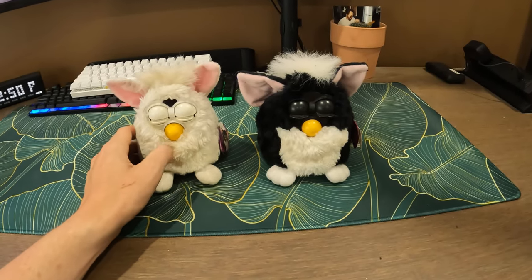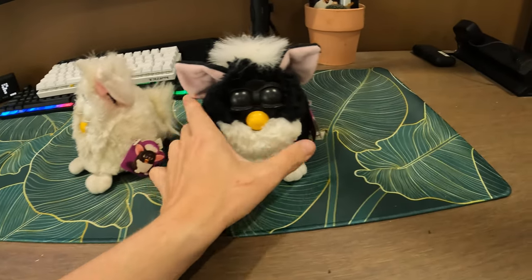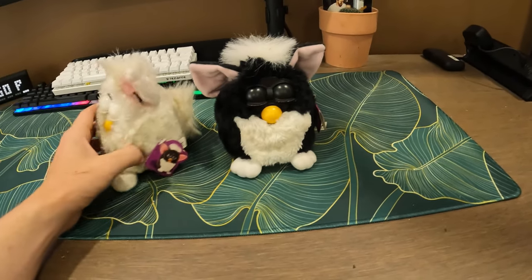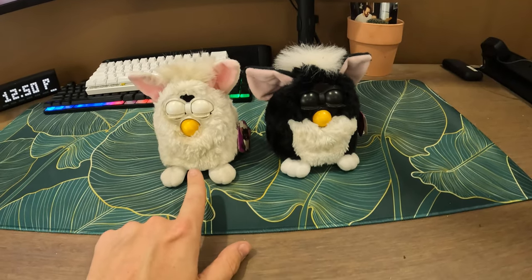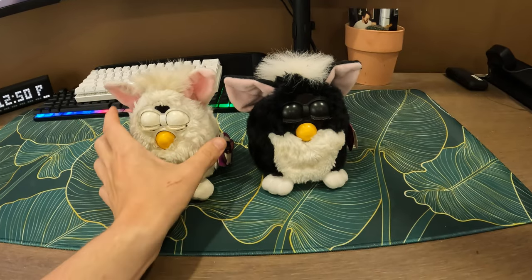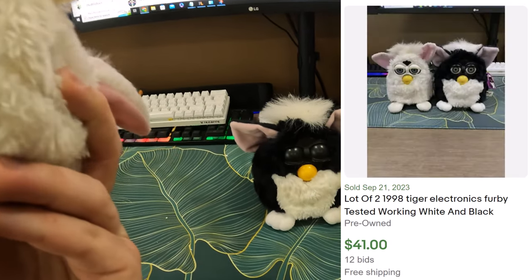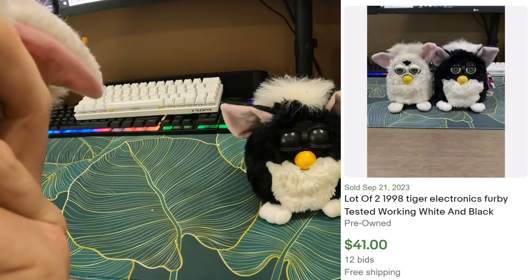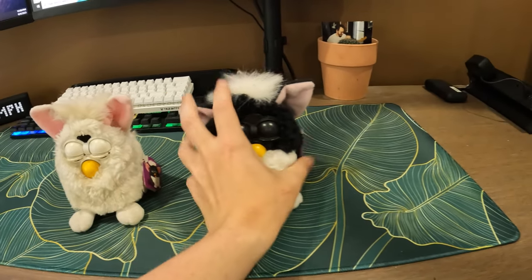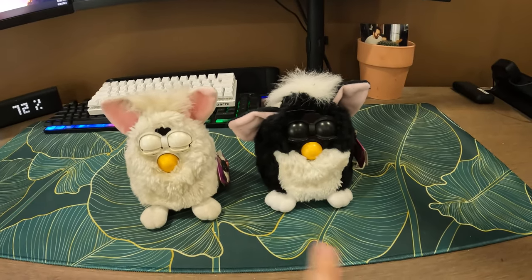Next up — Furbies! They still have the tag, which is really cool, both of them. They're in good condition: we have a white one and a skunky one. I don't know how much these sell for — maybe $20 or $30 a piece. They're both from 1998. I've got to test them to see if they work.